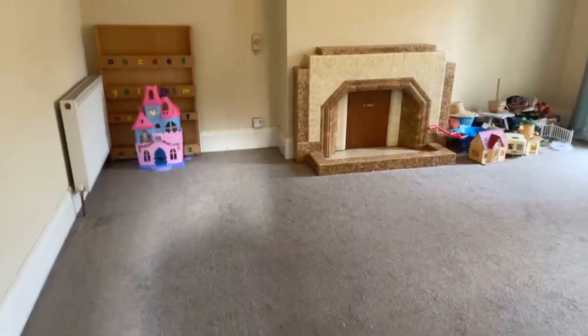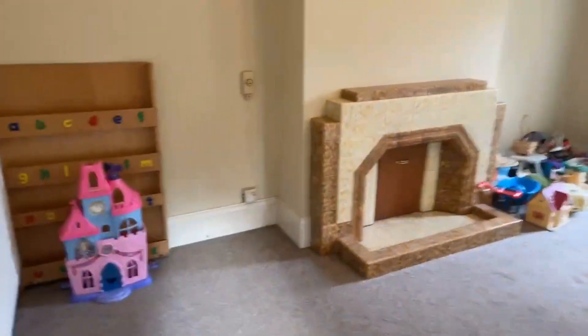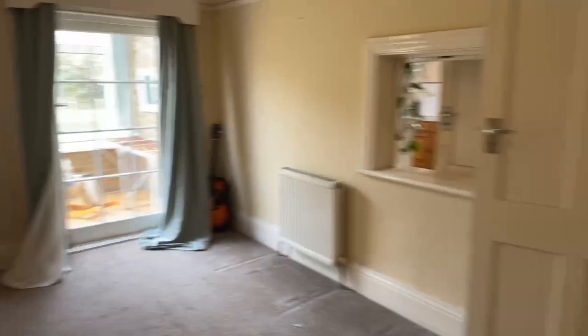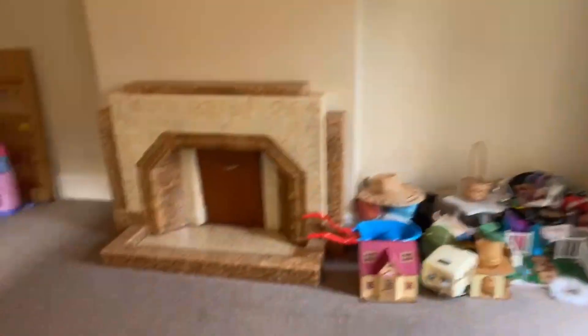And then in here we have the dining room. This one measures at 4.70 by 4.09. It's a really nice size. It does go out to the conservatory there as well. The fireplaces are boarded up.